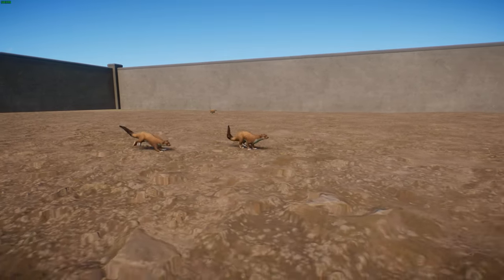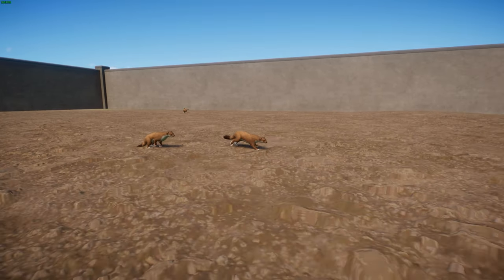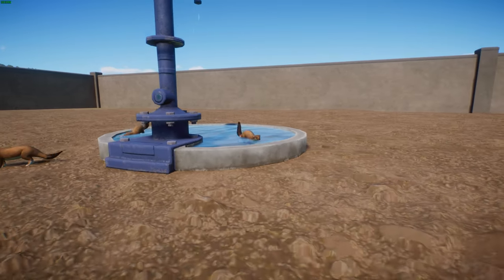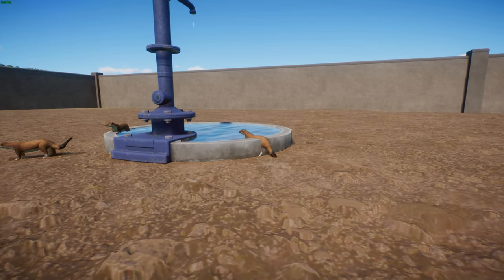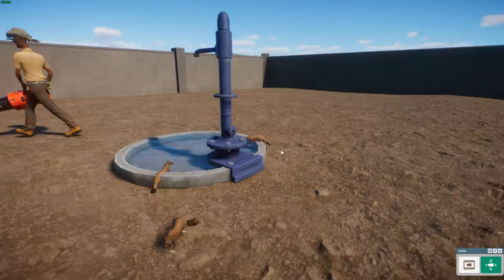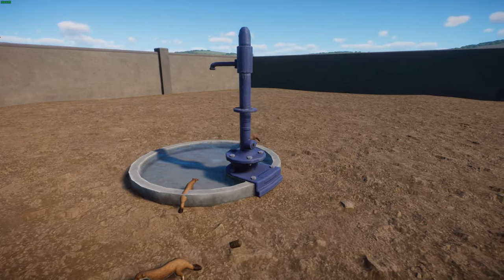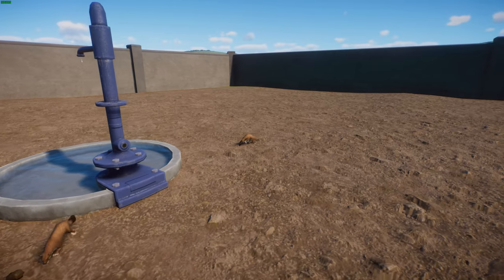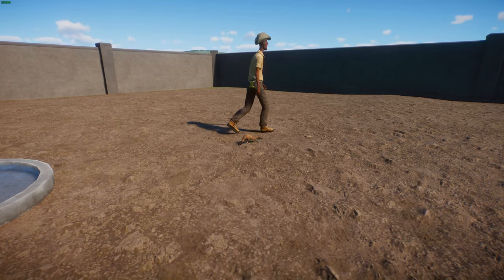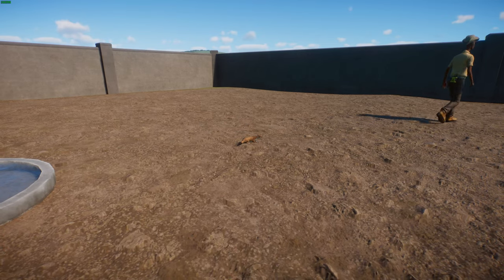They get the name short-tailed weasel because they obviously have shorter tails. They have these long bodies that they use almost like the mammal version of a snake, where they use it to move through dens or tunnels of smaller animals to try and catch them. In terms of their size, there's a lot of variation - they're not very different in size due to latitude, which is actually a contradiction of Bergmann's rule. Sexual dimorphism is pronounced, with males being about 25% larger than females and twice as heavy.